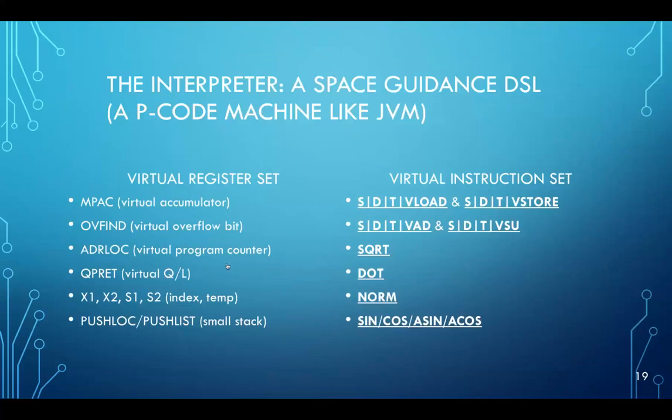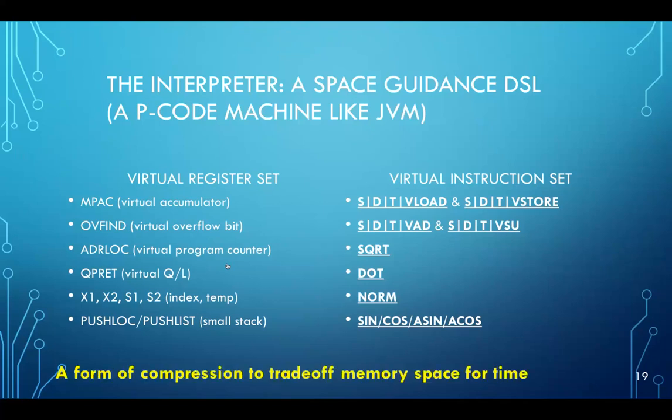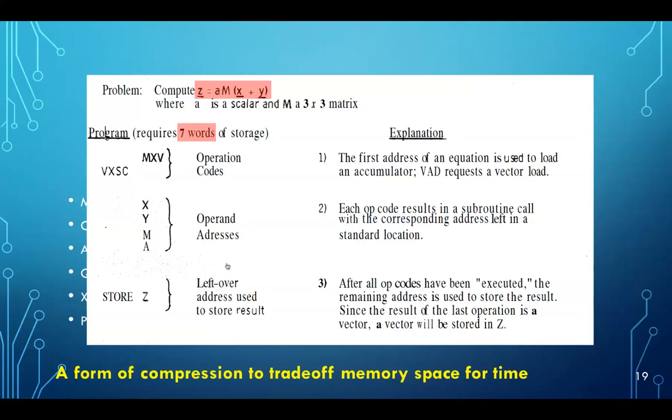Another very interesting aspect of the computer's architecture was the interpreter — essentially a space guidance domain-specific language. It's a P-code machine like a Java virtual machine, with its own virtual register set and virtual instruction set, including single, double, and triple precision vectors, loads and stores, vector adds and subtracts, square roots, dot products, normalizations, and transcendental functions. They implemented this because it gave a huge form of compression — everything had to fit into either the 2K of erasable memory or the 36K words of fixed memory.